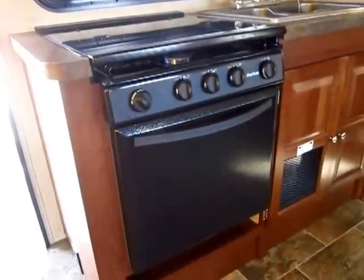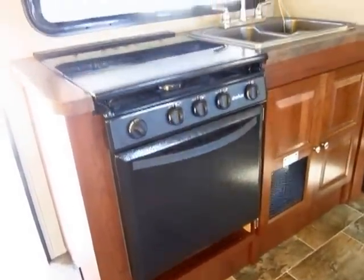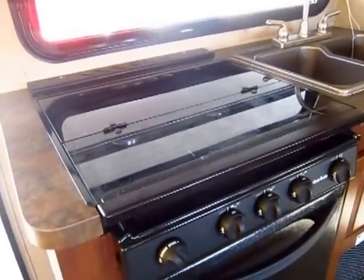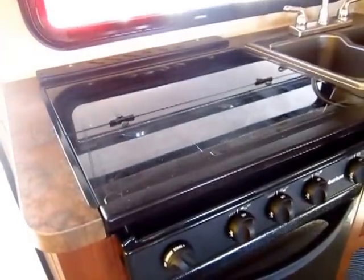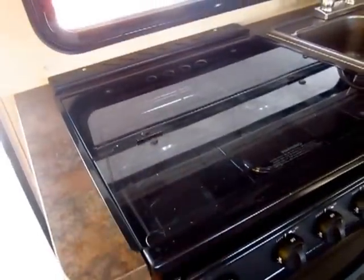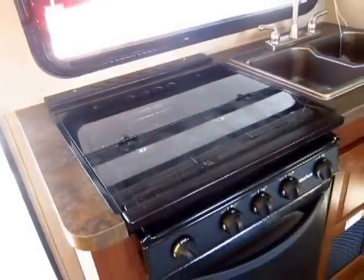They use a bigger oven than other Rockwood Rues — they don't use the tiny oven. They've changed over to this glass top cooktop, which is awesome. It cleans easier, you can use anything to clean it, it won't get rusty, it's countertop flush so you can use it like extra counter space, and it just looks really nice. Central air in a 21-foot hybrid — again, not something you normally find.